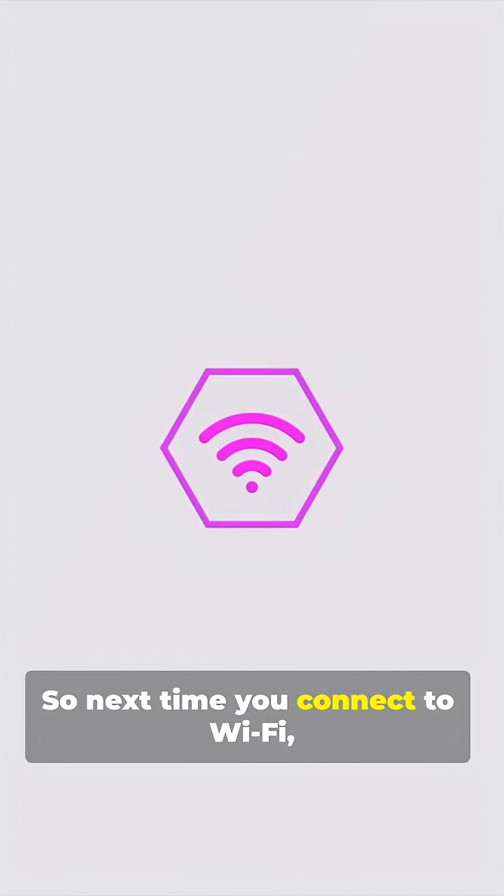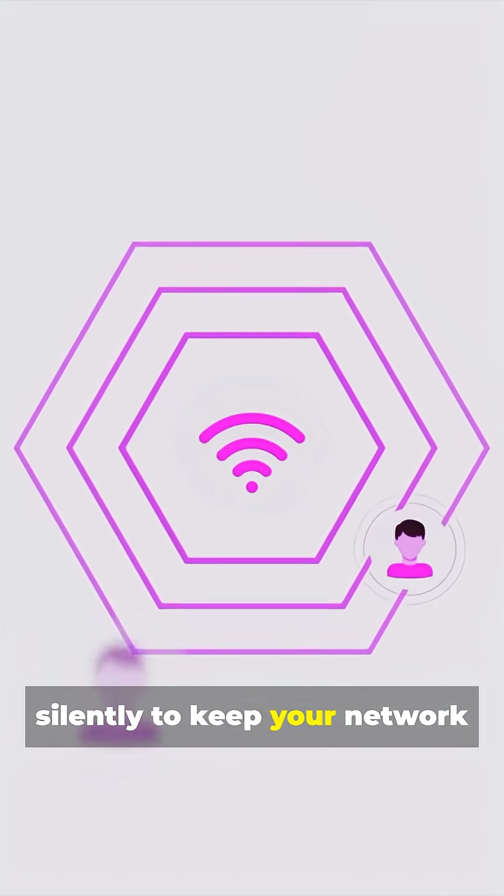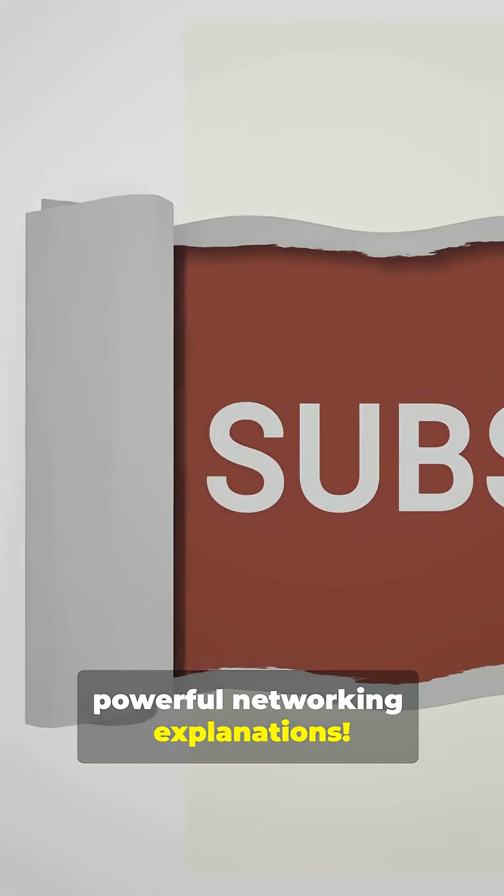So next time you connect to Wi-Fi, remember — DHCP is working silently to keep your network running smoothly. Follow for more simple and powerful networking explanations.